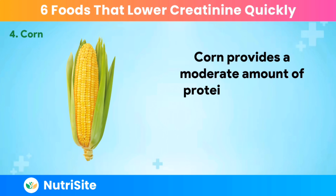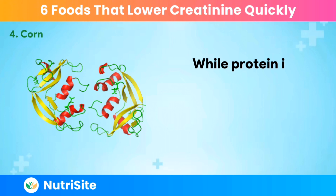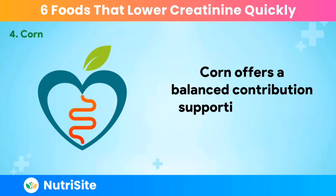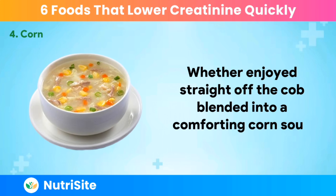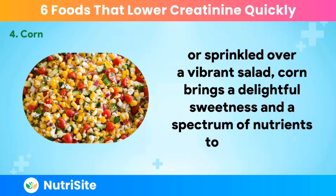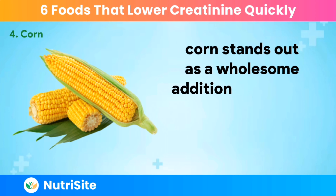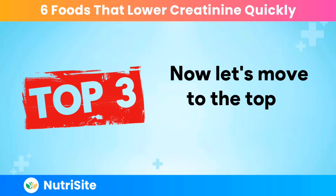Corn provides a moderate amount of protein, making it a suitable option for those aiming to manage protein intake. While protein is essential, excessive amounts can contribute to elevated creatinine levels. Corn offers a balanced contribution, supporting a kidney-friendly diet. Whether enjoyed straight off the cob, blended into a comforting corn soup, or sprinkled over a vibrant salad, corn brings a delightful sweetness and a spectrum of nutrients to the table. As we explore these superfoods, corn stands out as a wholesome addition that aligns with the principles of a balanced and nourishing diet. Now let's move to the top 3 superfoods.